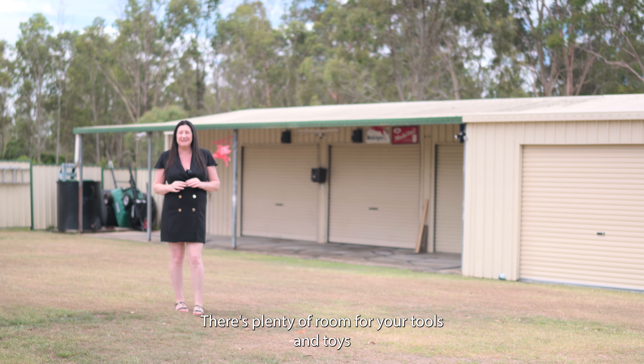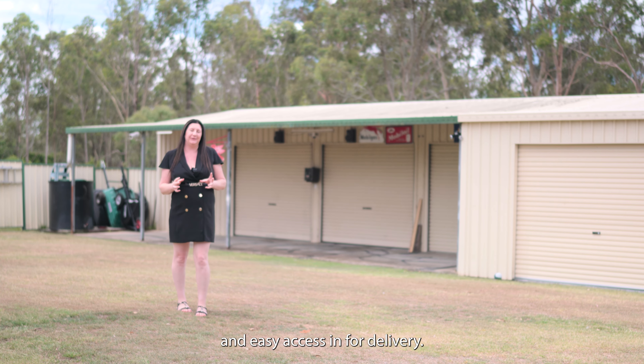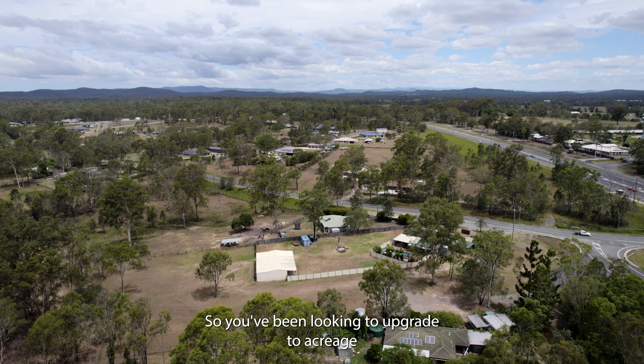Look at the size of the shed — with four bays plus a workshop, there's plenty of room for your tools and toys, and easy access in for deliveries.